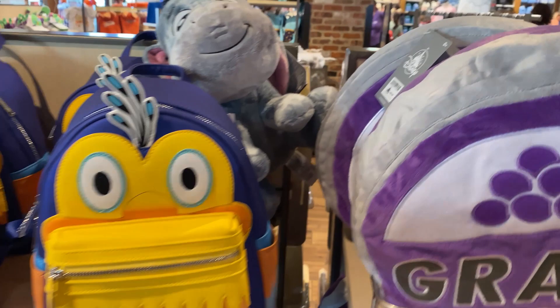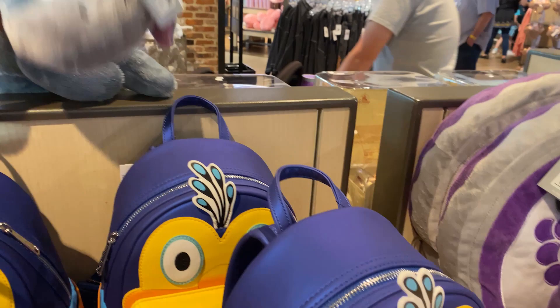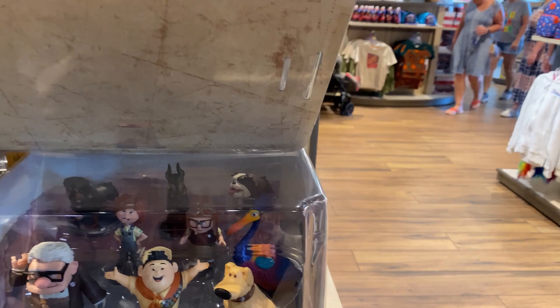Someone put an Eeyore back in the wrong spot — let's get him back up top there. There he goes, he's cute! Then the toy sets are right over here — let's see if they have prices on them, everything's supposed to have a price.